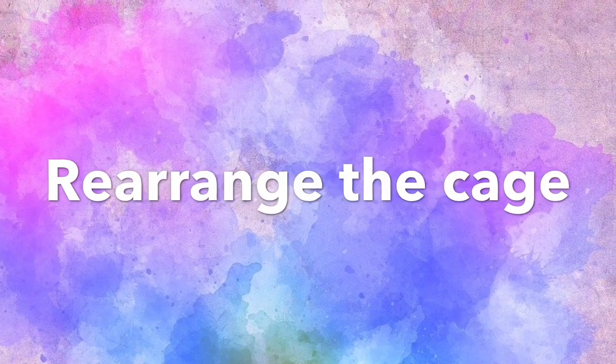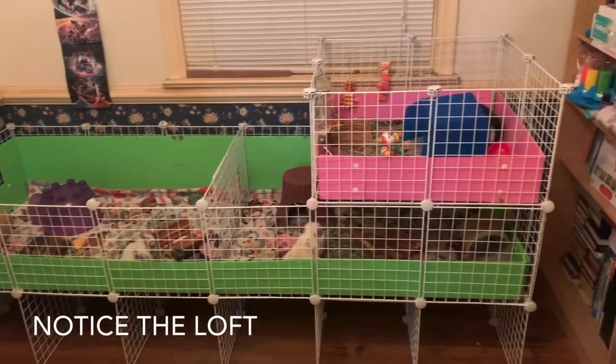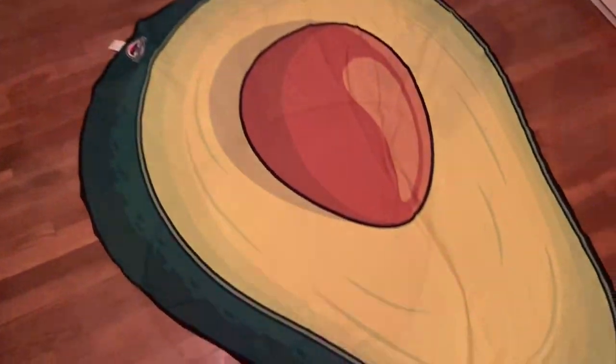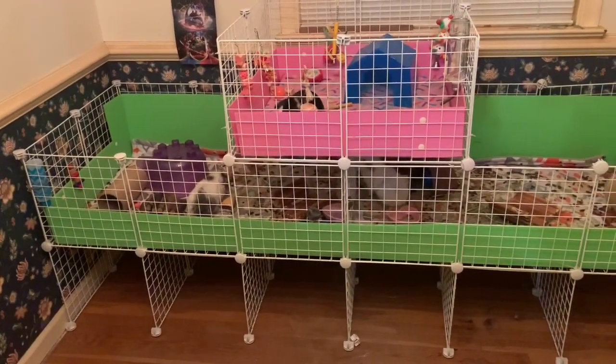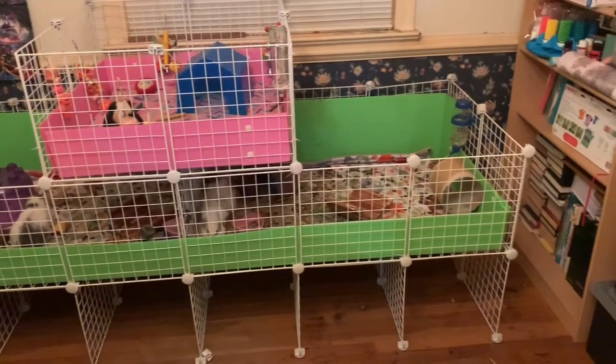The next thing I did was move the guinea pig cage. I wanted to point out the loft, because the next thing I wanted to do was move it — it's currently closer to one side of the cage than the other. I wanted to put it in the middle so that Finn can see both guineas and it'll be easier to clean that way. I'm really happy with how it turned out.